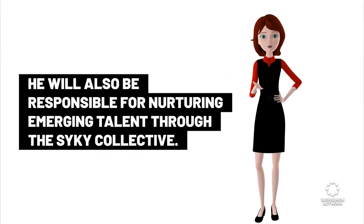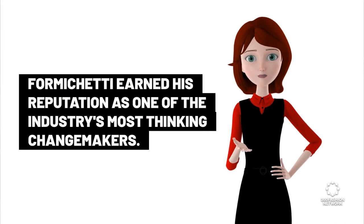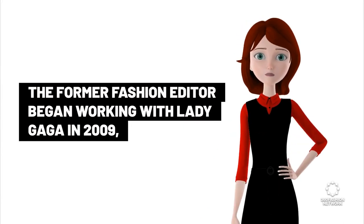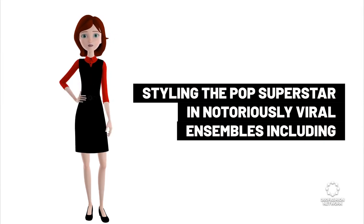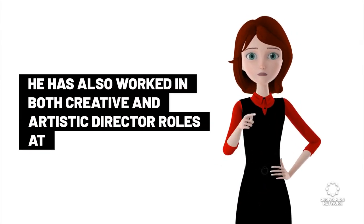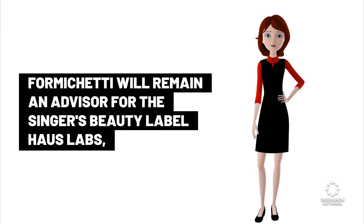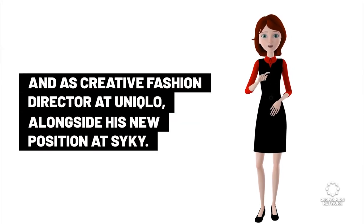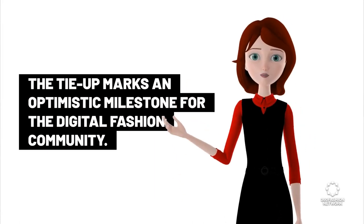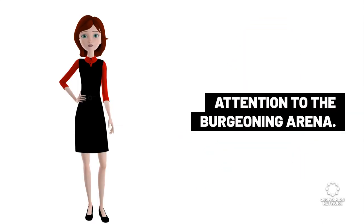Formiketti will also nurture emerging talent through the Psyche Collective. With years of experience in traditional fashion, he earned his reputation as one of the industry's most forward-thinking changemakers. He began working with Lady Gaga in 2009, styling her in notoriously viral ensembles including the MTV Awards meat dress and the Grammy's egg suit. He has also held creative and artistic director roles at Diesel and Moogler, and served as fashion editor at Fogum Japan. Having the backing of one of the industry's most lauded insiders will likely spur more traditional style devotees to pay attention to the burgeoning digital fashion arena.